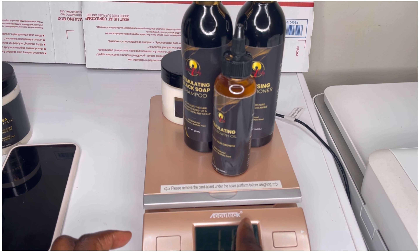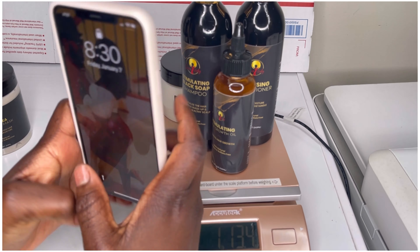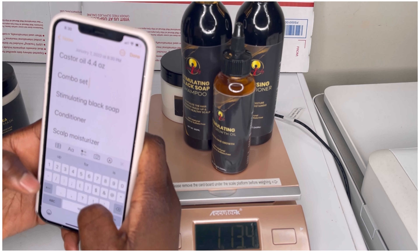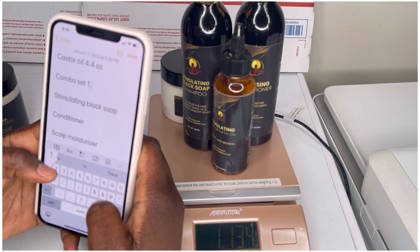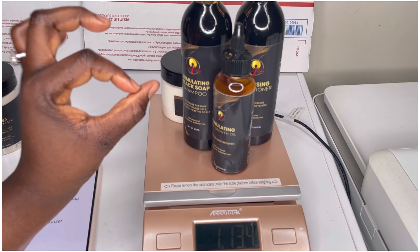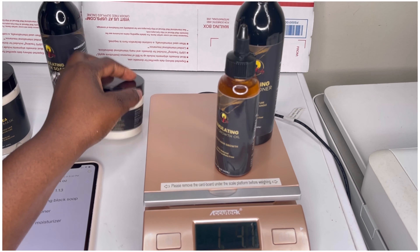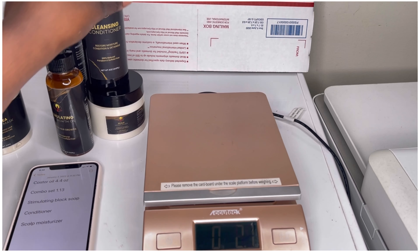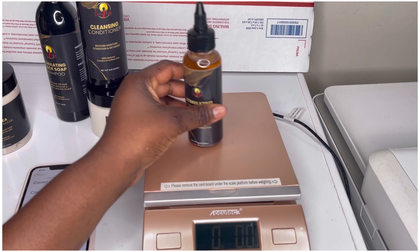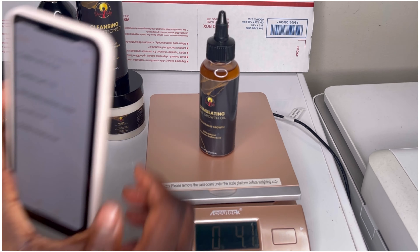So that's one pound and thirteen ounces for the combo set. I'm taking this information so I can go and enter it on my website. You've got to have the right weight for your products. This oil here is also four ounces.